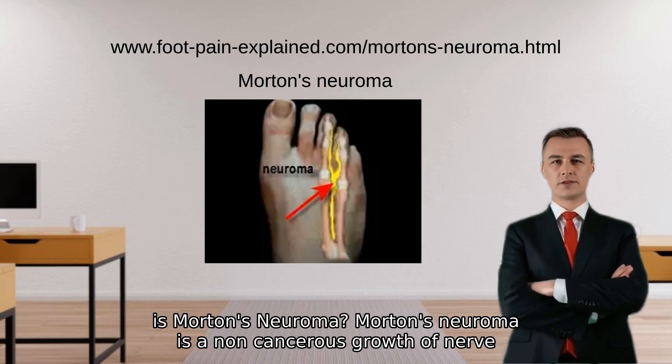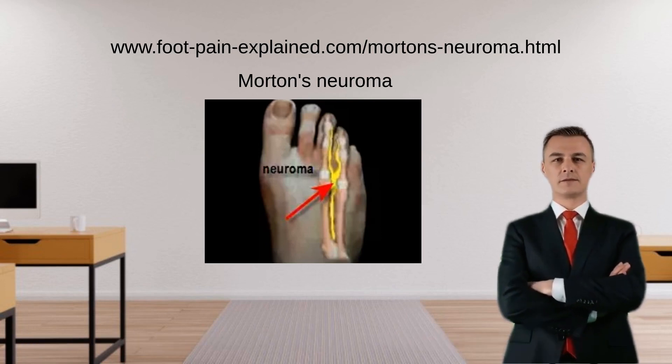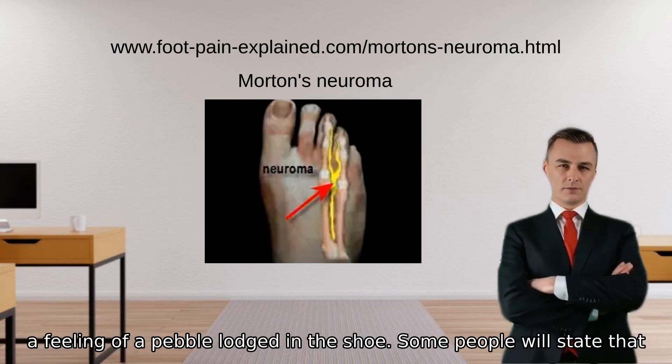What is Morton's neuroma? Morton's neuroma is a non-cancerous growth of nerve tissue that affects the ball of the foot, most commonly between the third and fourth toes, but can occur between any two adjacent toes. This neuroma is typically the result of the thickening of the tissue surrounding a nerve leading to the toes, causing discomfort and pain.